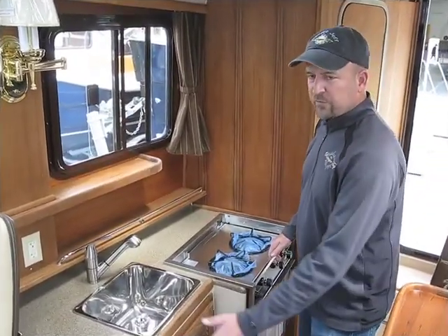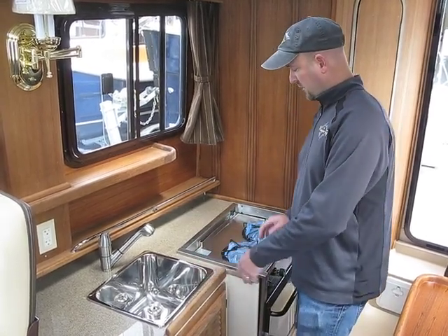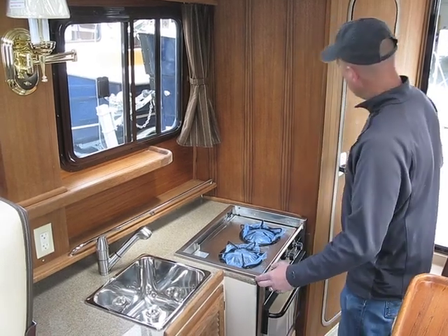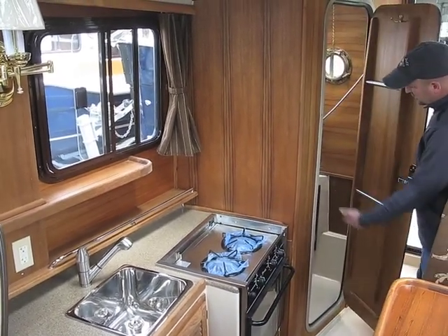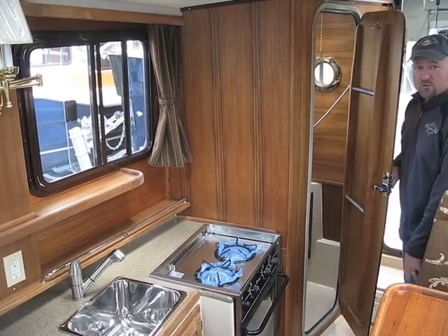The new R-27 comes with a fully equipped galley, including a refrigerator, a deep sink, a propane stove and oven, and a microwave with inverter standard. The marine head is quite large with a nice vessel sink and electric flush toilet.